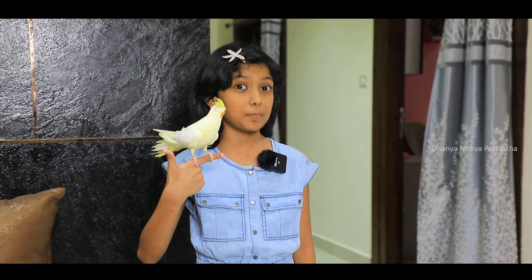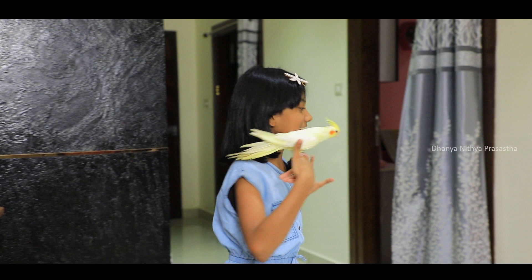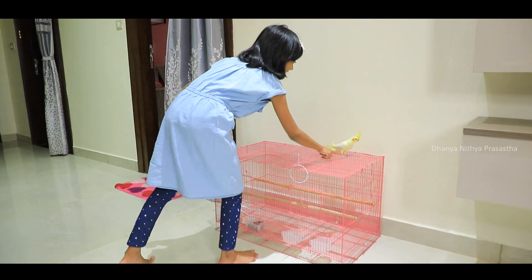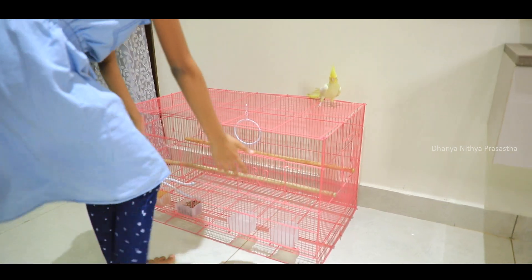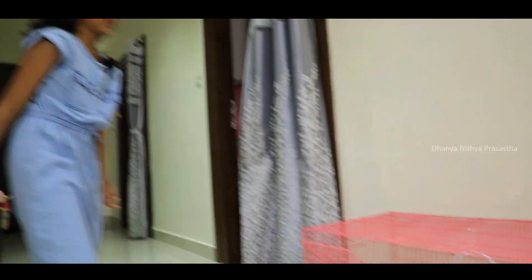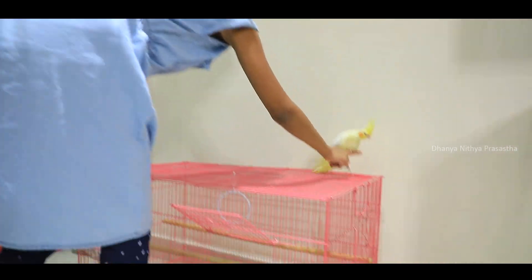Now I'm going to show the cage that we put Tweedy in. It's so eager to get into the cage. This is the big cage that we put our cockatiel. We can fit even five cockatiels in it, but we have only one.